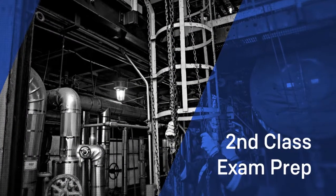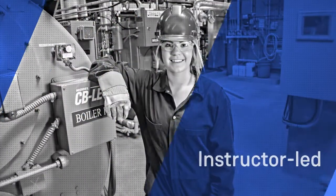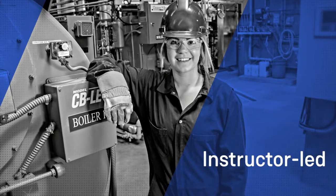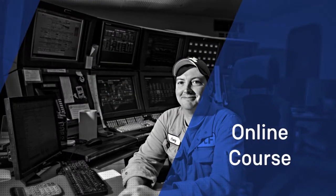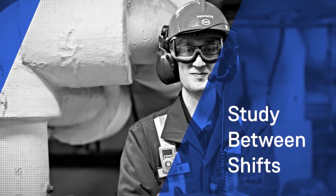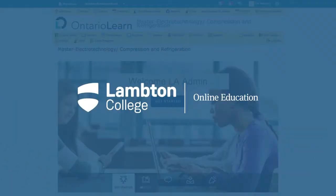Lambton College's Advanced Power Engineering program provides third-class operating engineers with the knowledge and skills necessary to challenge their second-class certification exams. The program is made up of six instructor-led online courses, each covering one of the TSSA second-class exams. The advanced power courses are designed so that students can complete the weekly readings and assignments around their work schedule.